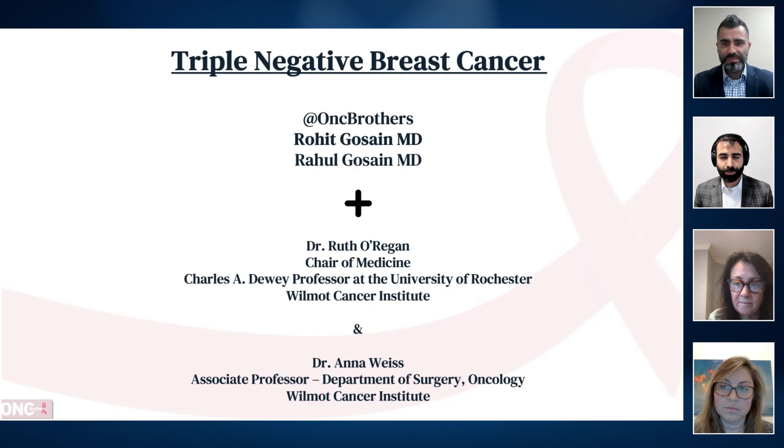we're joined by Dr. Ruth O'Regan, a breast medical oncologist, and Dr. Anna Weiss, a breast surgical oncologist from my home institution here at University of Rochester, Wilmot Cancer Center. Ruth and Anna, thank you for joining us.